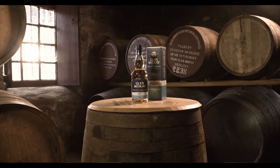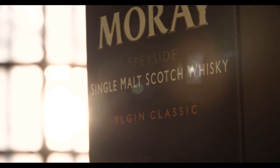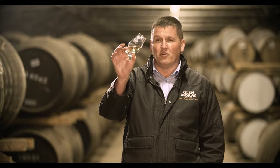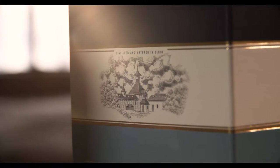Glenmurry Classic Peated is matured in ex-bourbon casks. The flavour from the ex-bourbon cask combines with the light smokiness in the whisky. The colour is like gold, as with all whiskys matured in bourbon casks.